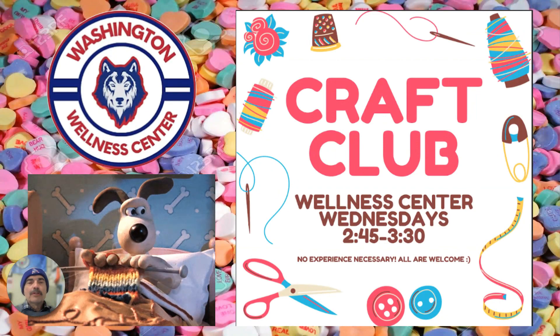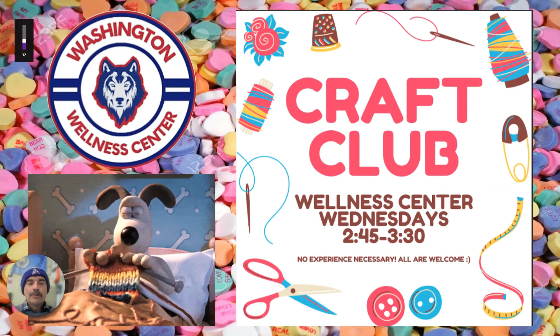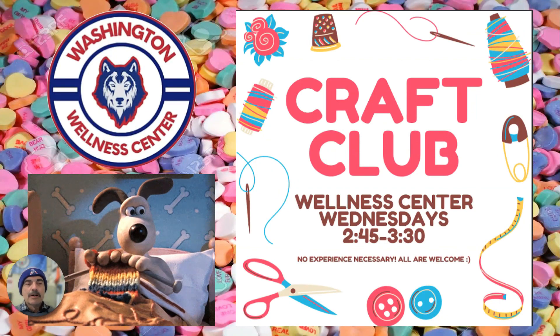Also on Wednesday, the Wellness Center, sponsored by Miss Hannel, is going to be sponsoring a craft club. Looks like Gromit there is getting into it, knitting himself a nice warm scarf, so come by and see what she's got on tap for your artistic endeavors.